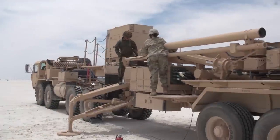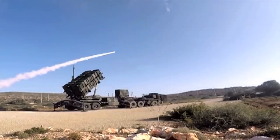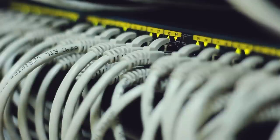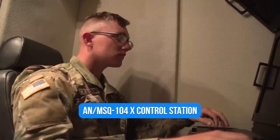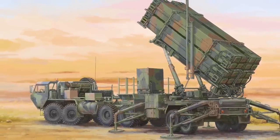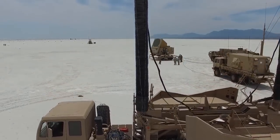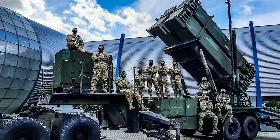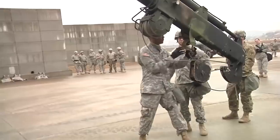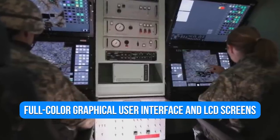The Patriot missile is transported, pointed, and launched from the M-901 Launching Station. Each launcher is equipped with four missiles. Pre-launch data and fire command signals are sent to the launchers through a very high-frequency or fiber-optic data link from the Engagement Control Station. In a Patriot firing unit, the AN/MSQ-104X control station is the only manned station, communicating with other Patriot batteries and higher command headquarters. Three operators work at the control station, which has two consoles and a communication station with three radio relay terminals. The VHF data link terminals are next to the digital weapon control computer. The Patriot command and control system has been upgraded with modern manned stations featuring a full-color graphical user interface and LCD screens.